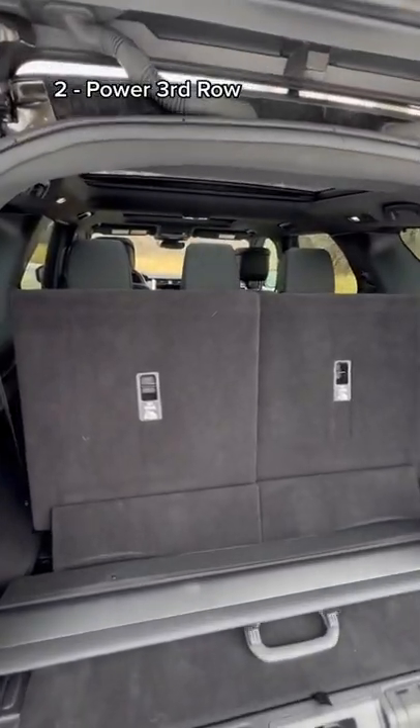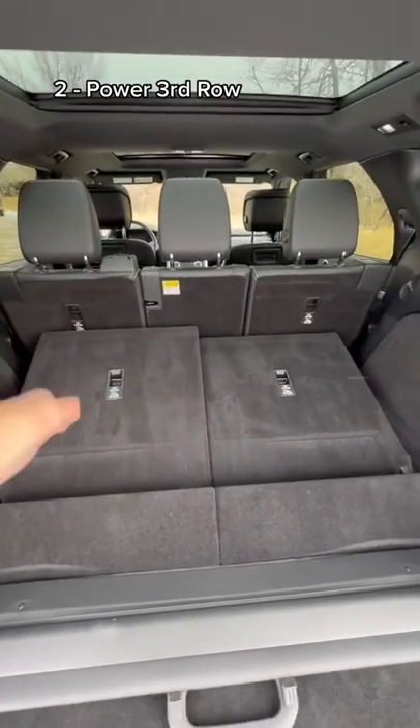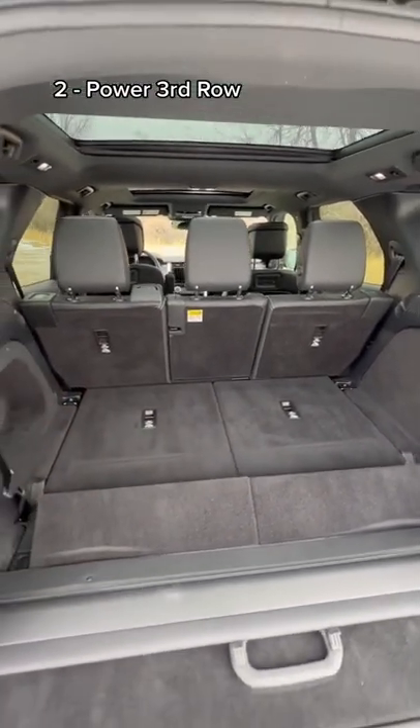I love these power raising and lowering third row seats. The second row even folds forward to allow these to fold down and then they fold back. How cool is that?